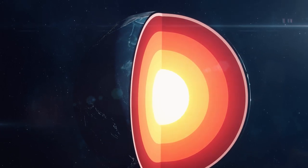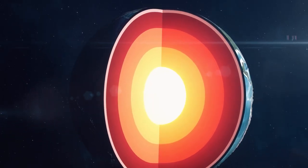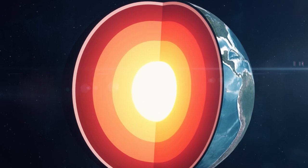The Earth's core is hotter than the surface of the Sun, with temperatures reaching up to 9,000 degrees Fahrenheit.